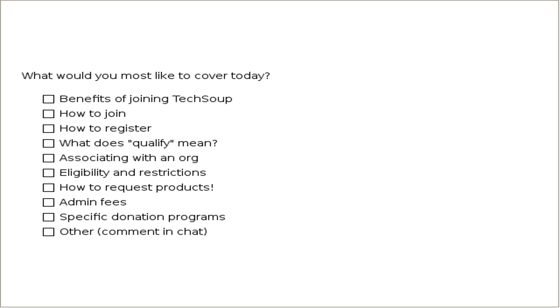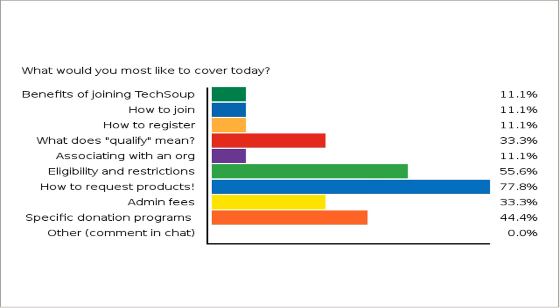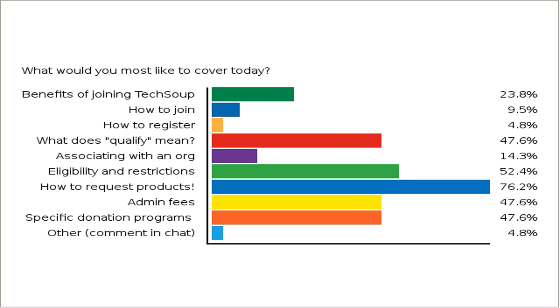One more quick poll and then we'll launch into topics. What would you most like to cover today? We can talk about the benefits of joining — and it is free to join TechSoup. We can talk about how to join, how to register, how to get qualified, how to associate your account with an existing organization, eligibility, how to request products, admin fees, and specific donation programs. Feel free to chat in which programs or products you'd most like us to cover, because when we walk through the site we can show those.